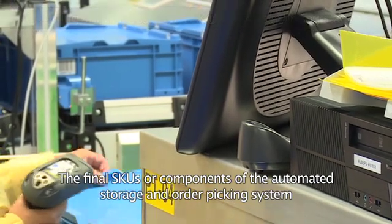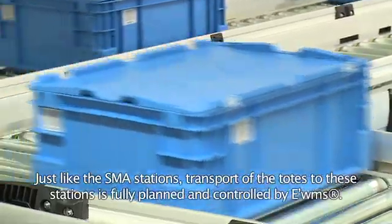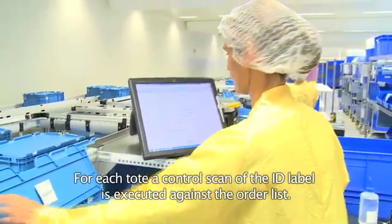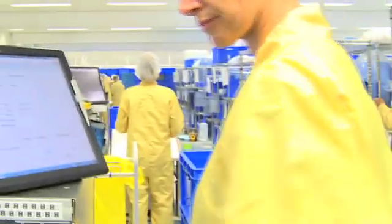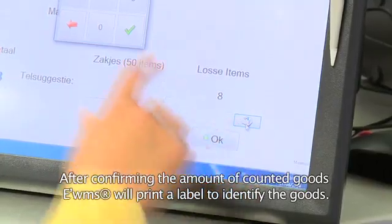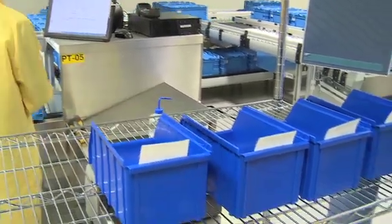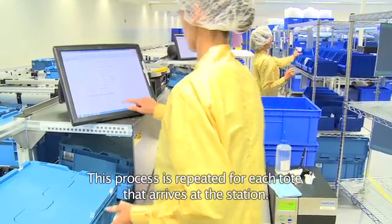The final SKUs, or components, of the automated storage and order picking system for custom packs are counted at six stations. Just like the SMA stations, transport of the totes to these stations is fully planned and controlled by EWMS. For each tote, a control scan of the ID label is executed against the order list. If successful, EWMS instructs the operator to count the right amount of items for the order. The individual items are placed in small target bins. After confirming the amount of counted goods, EWMS prints a label to identify the goods. The operator attaches the label to the target bin and places the bin on a cart. The source totes are then placed on the conveyor and returned to the warehouse, and this process is repeated for each tote that arrives at the station.